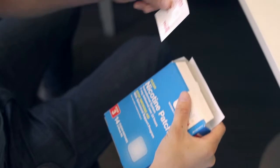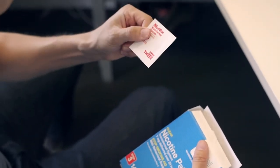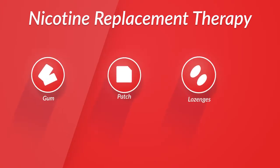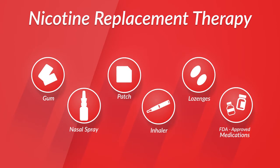When you're trying to quit smoking, it's really important to use some sort of nicotine replacement therapy. There are physical aspects of nicotine addiction, and nicotine replacement therapy addresses those physical aspects and weans you off of the nicotine over time. There are seven FDA-approved quit smoking aids that are on the market now.